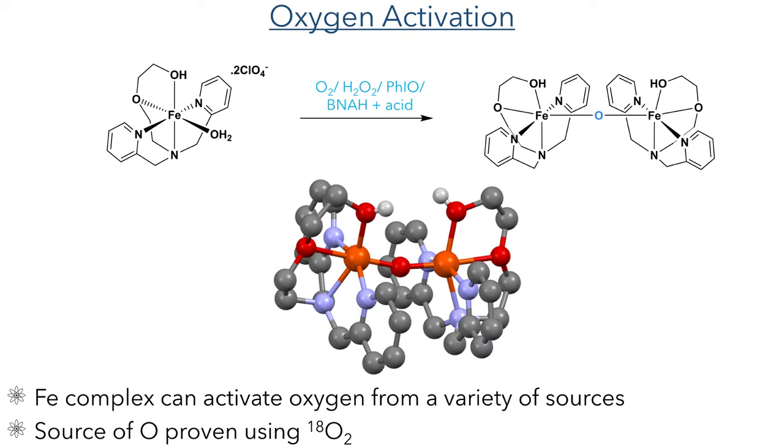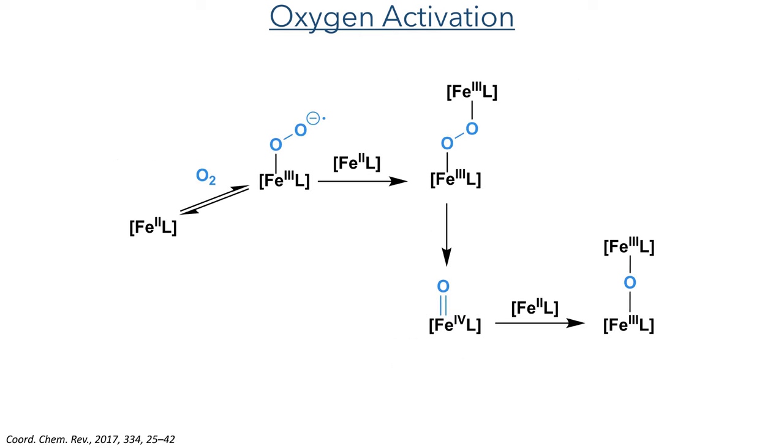So let's look at the reactivity of these complexes. During attempts to crystallize the iron complex, the researchers discovered that it formed a dimeric structure with a bridging oxygen atom linking the two metal centers. They were able to prove that the source of this oxygen atom was from dioxygen in the atmosphere by carrying out the crystallization using a heavy isotope of oxygen. They found that this complex could activate oxygen from other sources such as hydrogen peroxide, iodobenzene, or BNAH with acid, which is an analog of NADH.